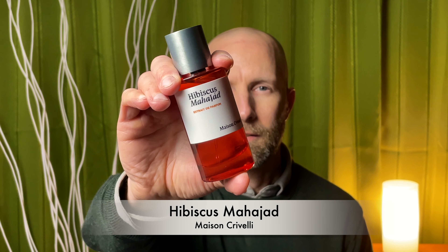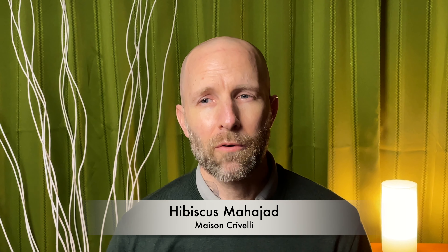Next up from the house of Maison Crivelli, we have Hibiscus Mahajad. This is another kind of rose-based fragrance, but it has a sweet, vanillic tone that pushes forward. I feel like this is going to be a great spring and summer fragrance. There's also a refreshing quality from the hibiscus here. I don't have another fragrance in my collection that features the note of hibiscus.